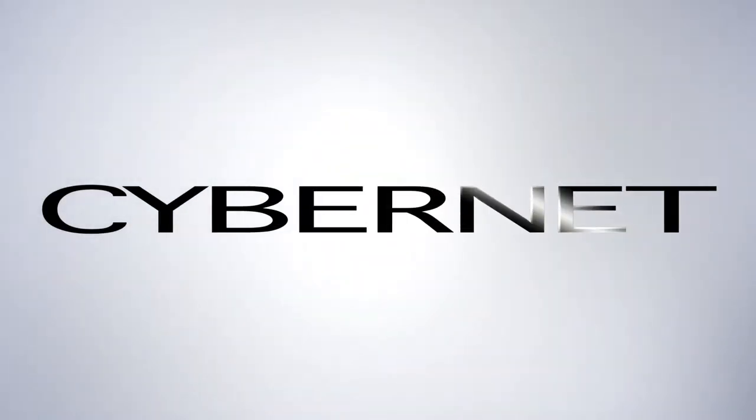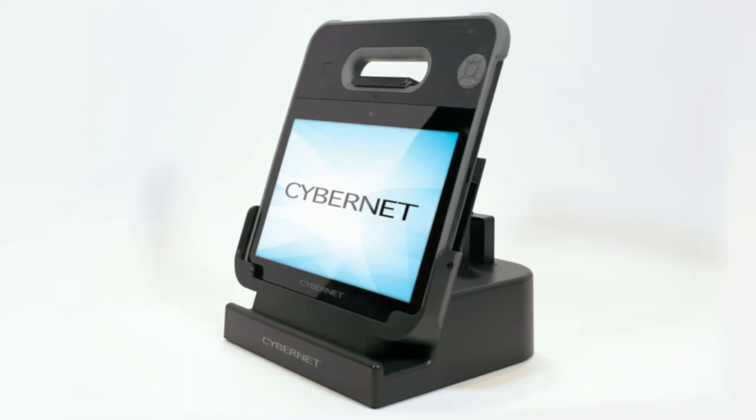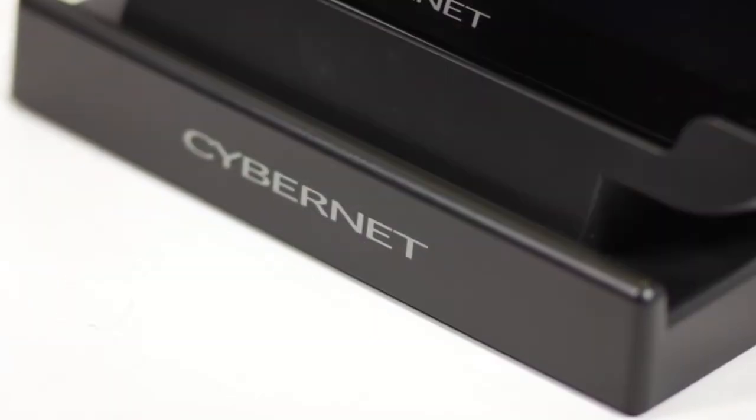When reliability matters, turn to Cybernet Manufacturing. The Cybernet Rugged X10 is one of the toughest industrial tablets on the market, with robust features that allow you to use it in some of the harshest, most demanding environments.